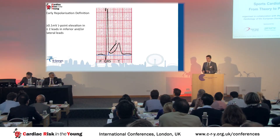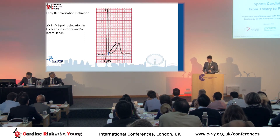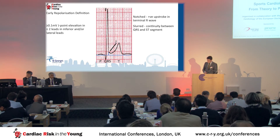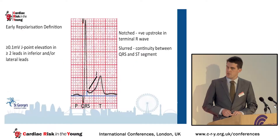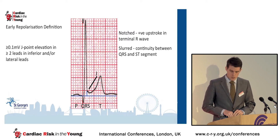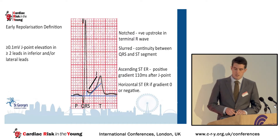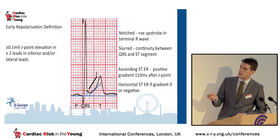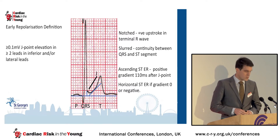We won't be talking about the anterior leads as Professor Corrado just alluded to. The definition is 1 millimetre or 0.1 millivolt of J-point elevation in two consecutive inferior and/or lateral leads. People talk about different morphologies of J-point elevation — notching for a positive upstroke in the terminal R-wave, compared to slurring where you get a continuous movement from the QRS into the ST segment. We can also differentiate subtypes of ER by the gradient of the following ST segment — the rapidly ascending ST type, and the horizontal ST type.